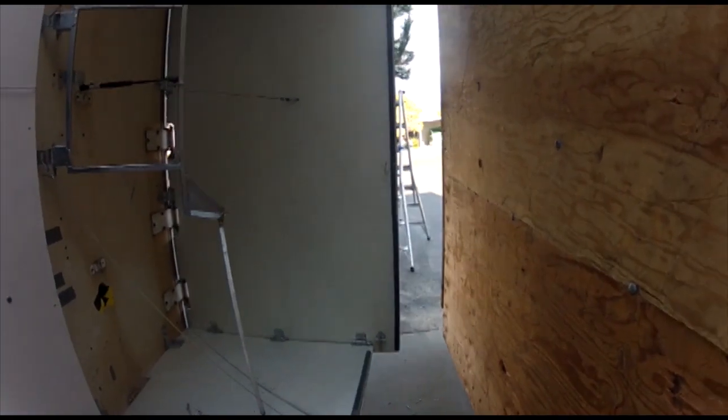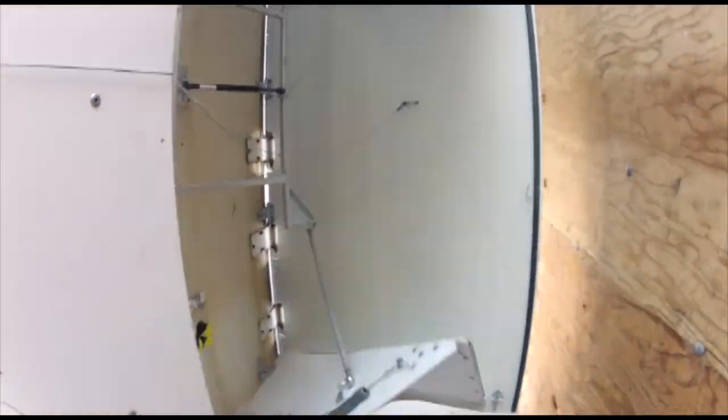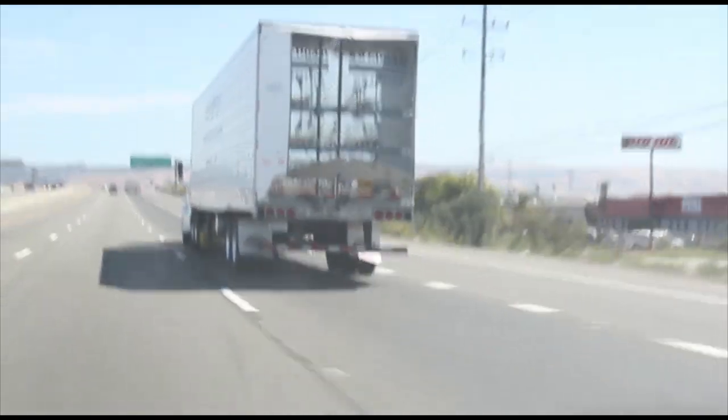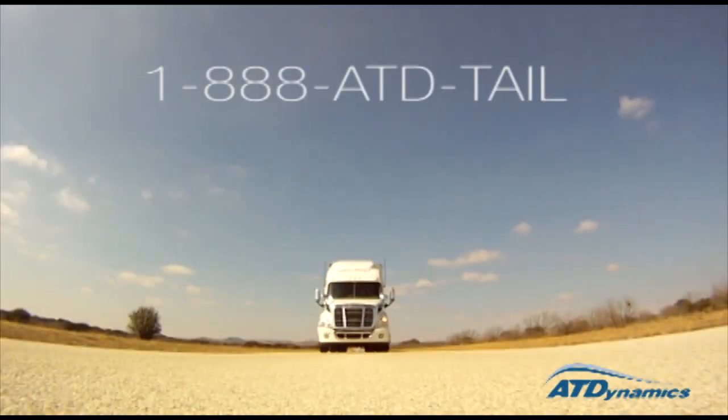AT Dynamics understands that nothing is indestructible in the trucking industry, but our job is to get as close to it as possible. Even in extreme circumstances, almost every part of a Trailer Tail can be replaced in just a few minutes. If you have any questions regarding the durability of the Trailer Tail, please feel free to contact us at any time.